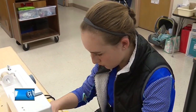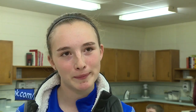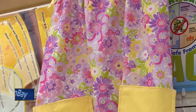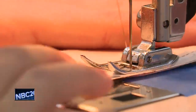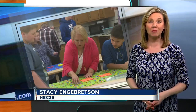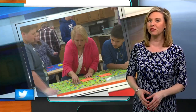Chloe LaCrosse says a project like this is important. Because some people don't have the things that we have, so I feel like if we help them, it could help encourage other people. Ehlers is proud of her students' efforts. It gives a warm, fuzzy feeling for them, because they're sewing more than just a garment to earn a grade. With every stitch, they're providing hope.